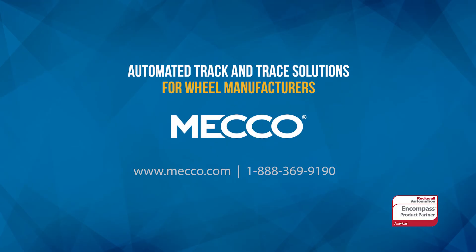See why MECO is your source for information on track and trace solutions for real manufacturers by contacting us today.